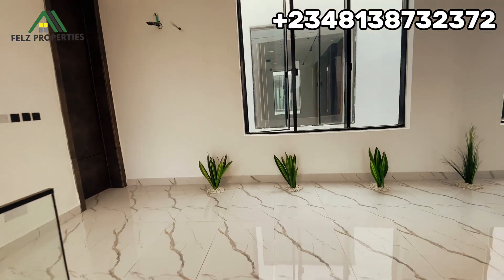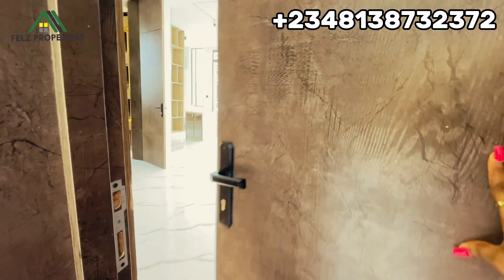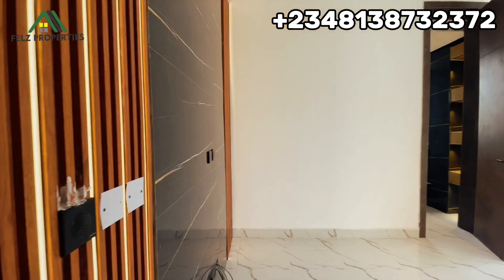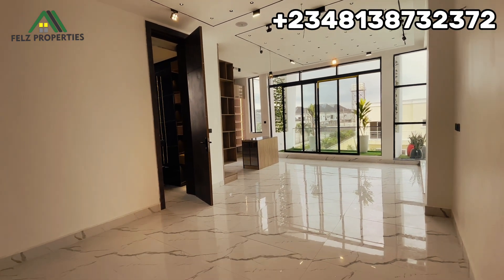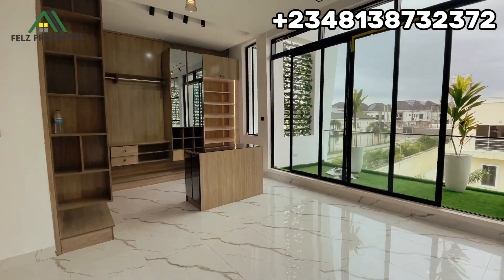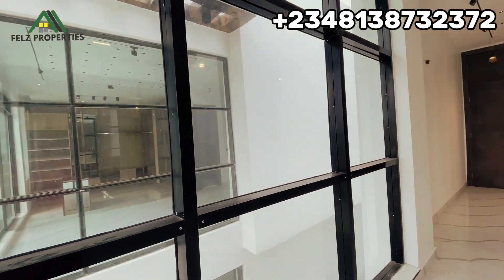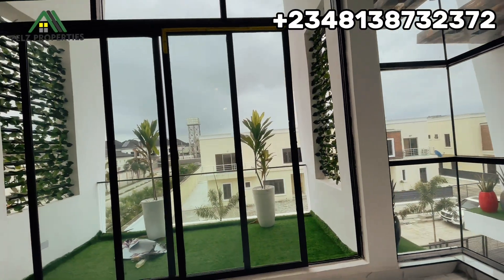Let's head over to the master bedroom first. Welcome to the master bedroom! Let's take it from this angle so you can see how it looks. This is how spacious it is. It has this open glass here and here is where you can call your veranda — you can actually come out here for fresh air.